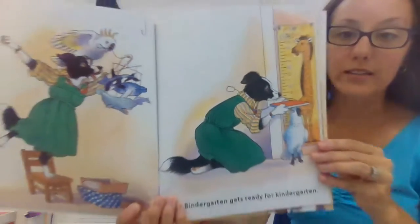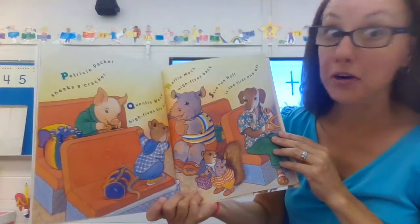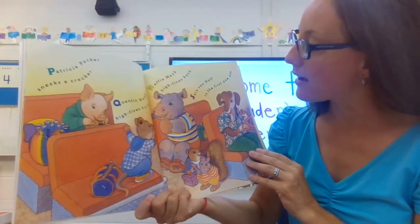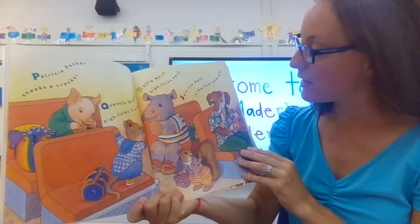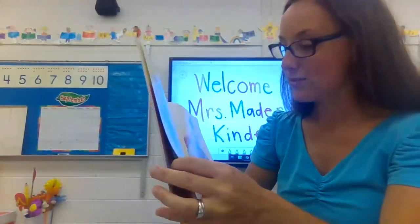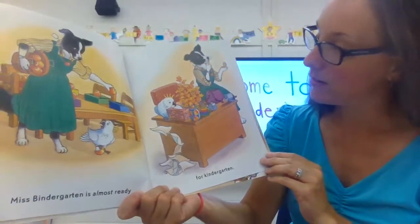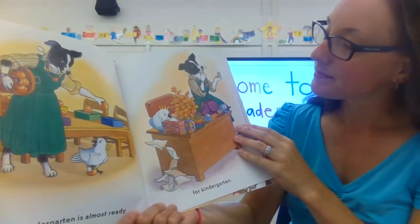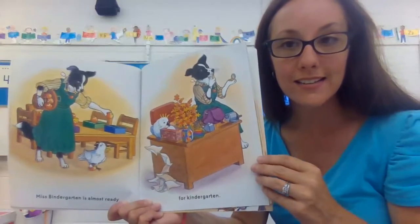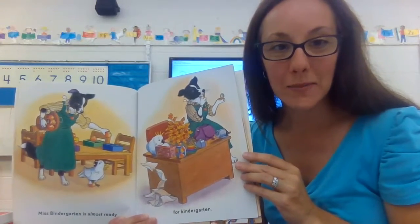Miss Bindergarten gets ready for kindergarten. Patricia Packer sneaks a cracker. Quentin Wend high-fives his friend; Raffi Mack high-fives back. Sarah Von Huff is the first one off — all the different students! Miss Bindergarten is almost ready for kindergarten. She's getting her workspace all organized, and I was getting two workspaces organized — at school and at my house.